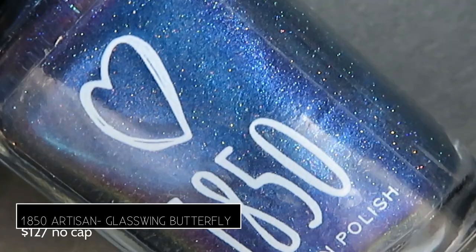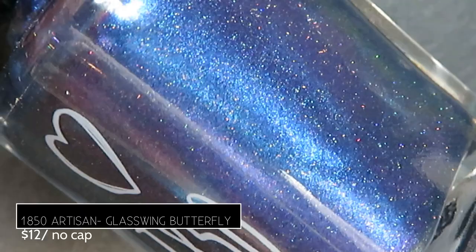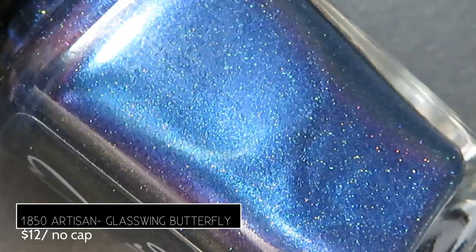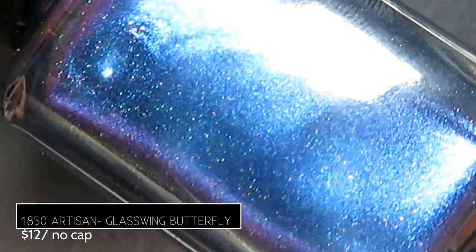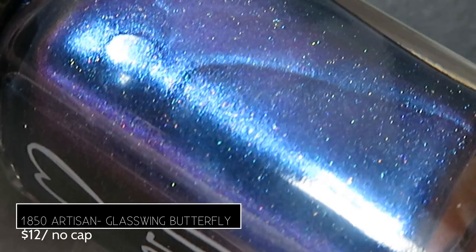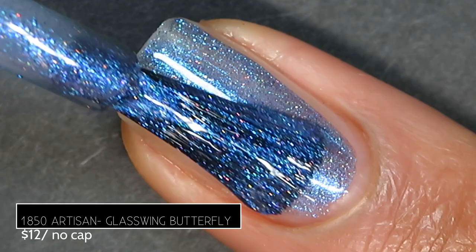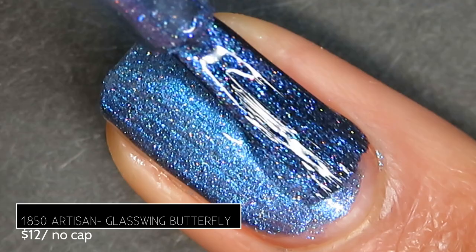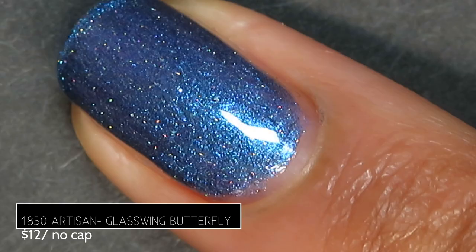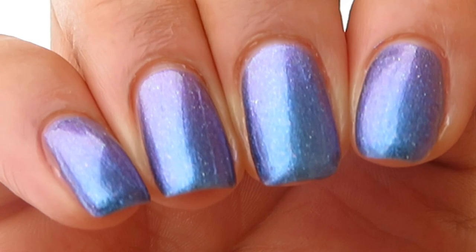Next from 1850 Artisan Polish, we have Glass Wing Butterfly. This one's described as being a delicate multi-chrome that shifts from blue to turquoise and purple to gold to green on its edges, with purple to turquoise multi-chrome shimmer, holographic micro flakes, and a touch of gold to pink multi-chrome shimmer. It retails for $12, no cap. What I see most is that gorgeous bright blue chrome base with a little turquoise shining through, and at certain angles it shifts to purple. The formula was beautiful — no brush strokes to worry about, and full opacity in just two coats. We had a gorgeous snowy day when I swatched this so I took it outdoors — check out that shift to purple. Pictured are two coats of Glass Wing Butterfly by 1850 Artisan Polish.